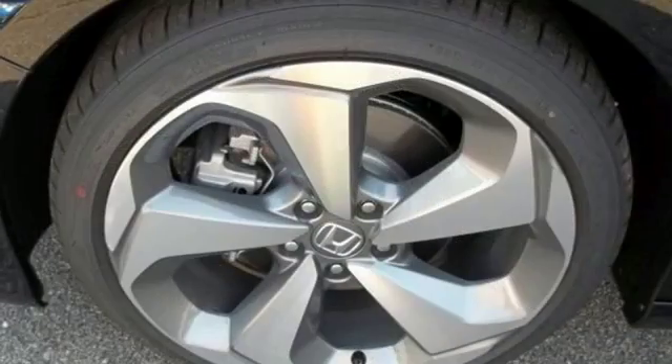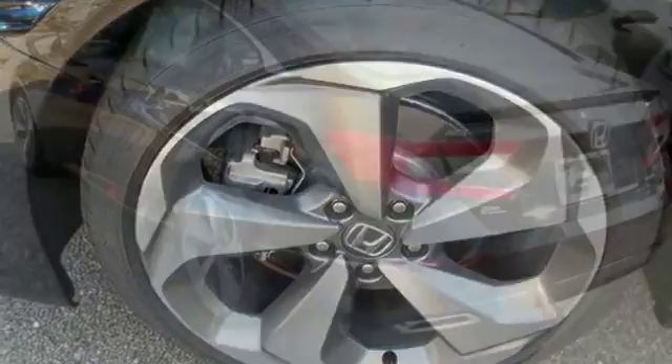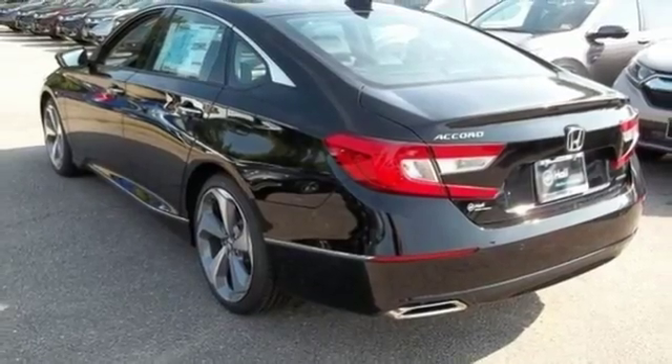Continuously variable automatic transmission, power sliding and tilting sunroof, four-wheel anti-lock disc brakes, and a turbo in-line four-cylinder engine.